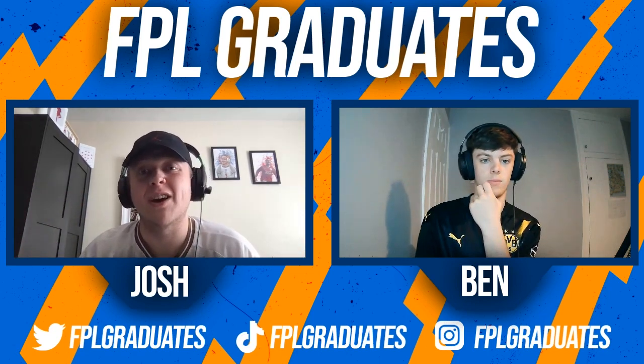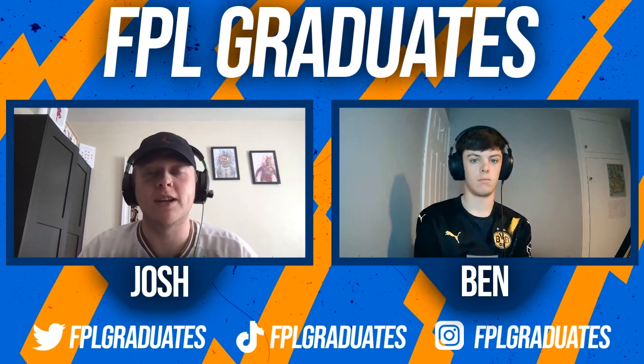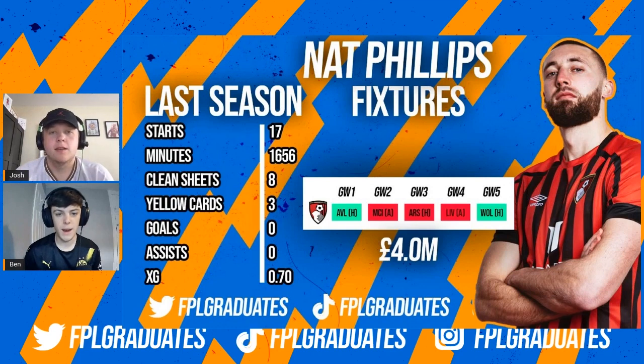These guys might not necessarily get all the returns in the world, but they are going to be starting for you and hopefully there if you actually need them. The first player we're going to be talking about for the bench options is going to be Nat Phillips.